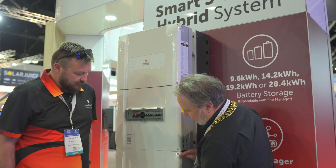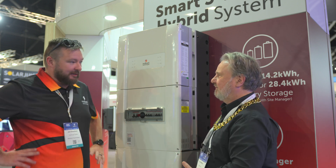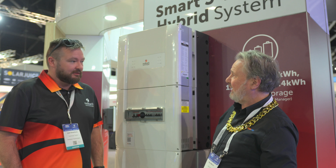So the battery modules here — this cabinet can take 14 kilowatt hours. But you can have two cabinets, put another one side by side, to get up to 28 kilowatt hours.